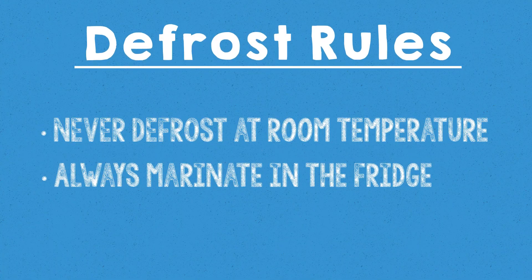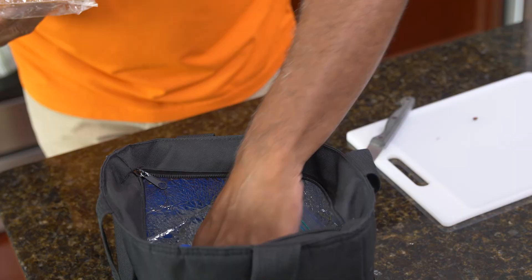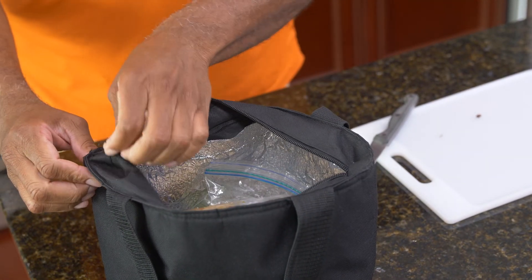This is also why you should always marinate food in the refrigerator. Remember, when traveling or packing your lunch, use ice or ice packs to keep your food cold.